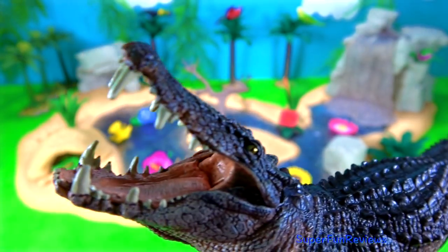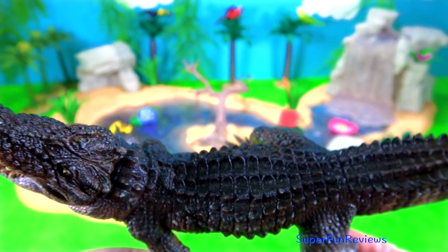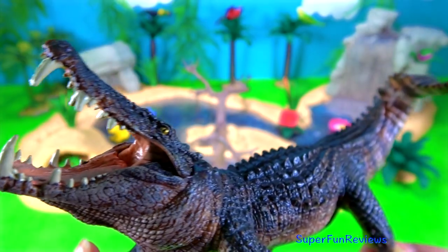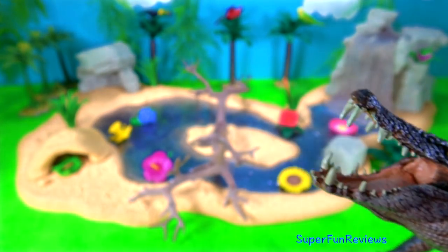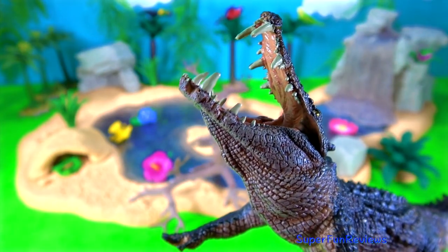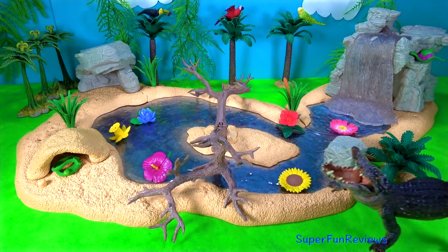And here's Caprosuchus. Caprosuchus is a reptile that lived in the Cretaceous period. Its name means boar crocodile. The name comes from the three sets of teeth that look like the tusks of a wild boar, and it definitely has the look of a crocodile. It would attack prey near a watering hole when they came for a drink. Fossils have been discovered in Niger in Africa. Caprosuchus grew to about 6 metres or 20 feet long — that would have been quite a scary sight.